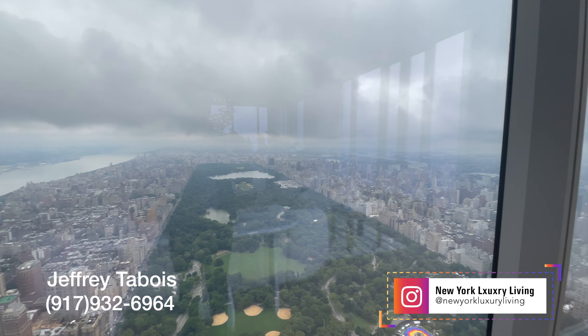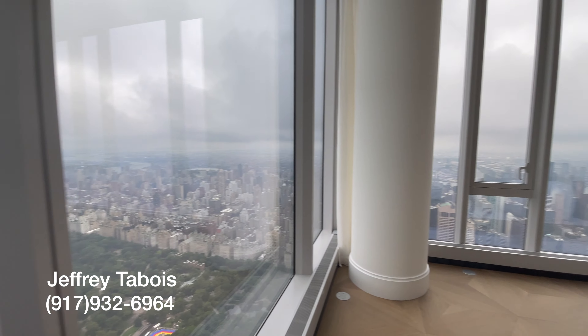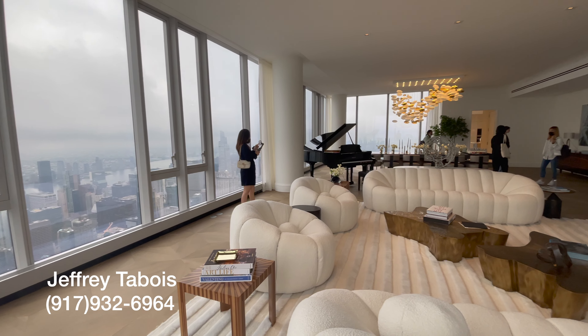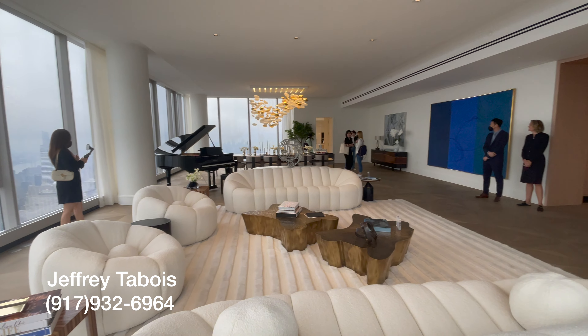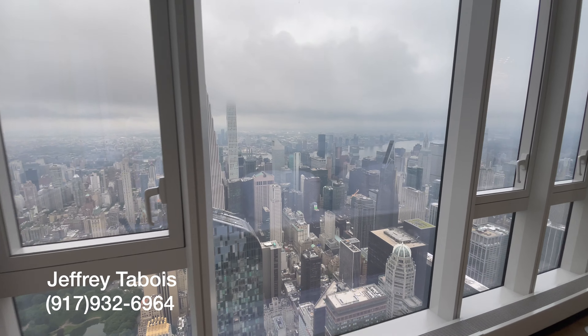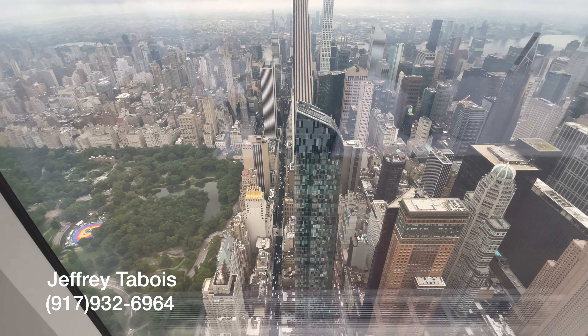All right, ladies and gentlemen, welcome back to the channel. Today we have the model residence tour for Central Park Tower. My name is Jeffrey Tabois, licensed real estate agent with Nest Seekers International. All my contact information is in the video. So this is the model residence here.